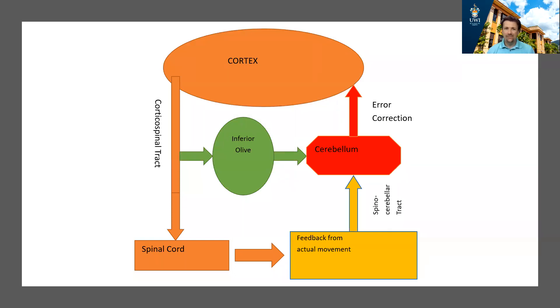The cortex comes up with a plan for movement and sends that information via the spinal cord to the muscles, and movement begins. While that movement is taking place, information from proprioceptors — muscle spindles and Golgi tendon organs — comes up to the cerebellum via the spinocerebellar tract, comparing the movement with the plan. If the cerebellum detects that the plan is not lining up with the actual movement, an error signal is generated and feeds back to the cortex to correct the movement. This ensures smooth movements through the feed-forward mechanism.